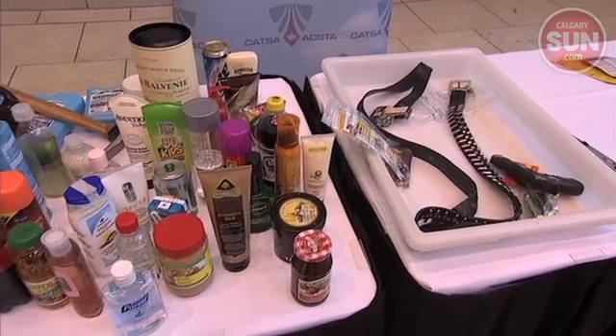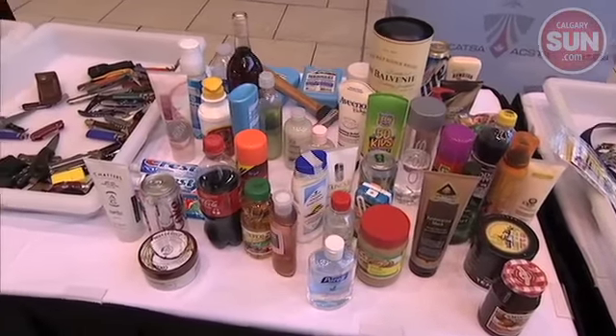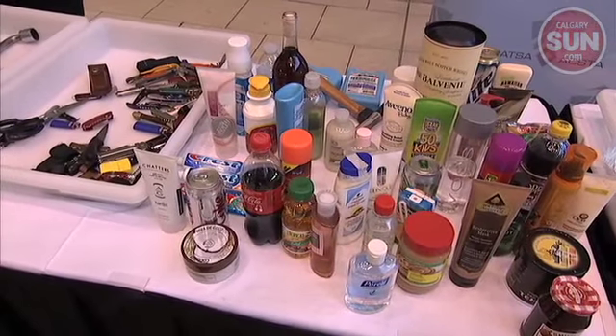Every time the screening officers here at the airport see one of these items in a bag, they have to open up the bag, remove the item, offer a passenger an option of what to do — throw it away, go back to the car, check the bag. So it adds up to the length of the screening process, and when you have a lot of travelers, if every second or every third traveler has an item that is not permitted, it can make a big difference in the fluidity of the screening process.